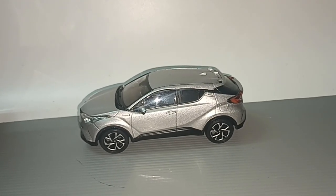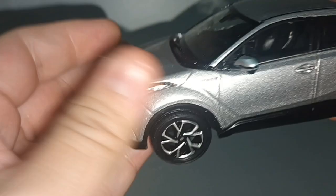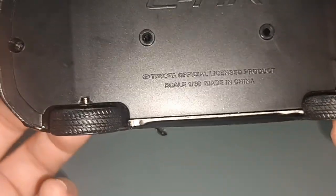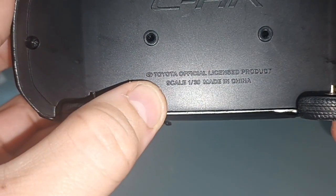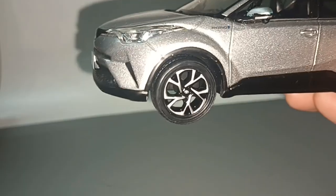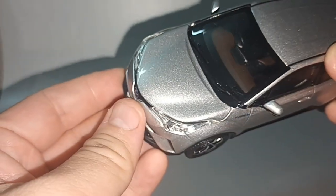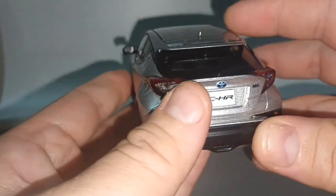Hello everybody and welcome to my channel. Here I have the Toyota CHR — Toyota official licensed product, scale 1 over 30, made in China. It's a loose item, I don't have the box. I bought this because I rented this car when I was in Switzerland for a holiday.